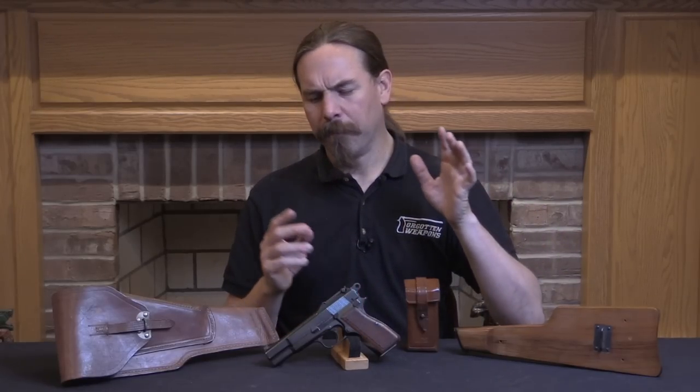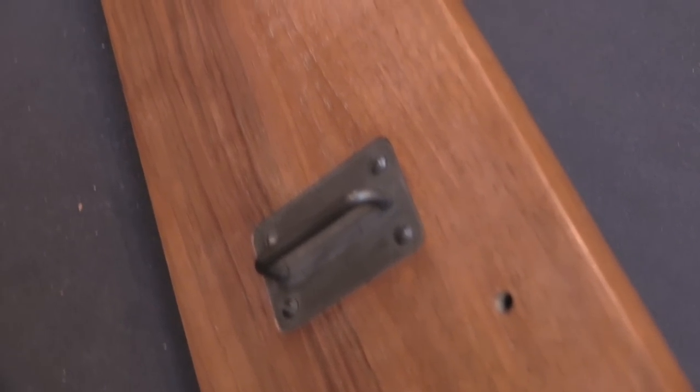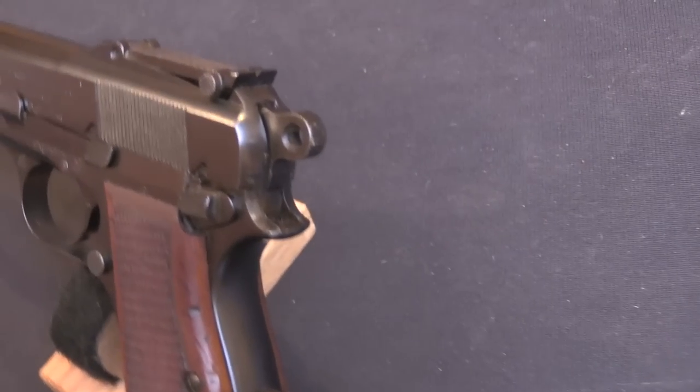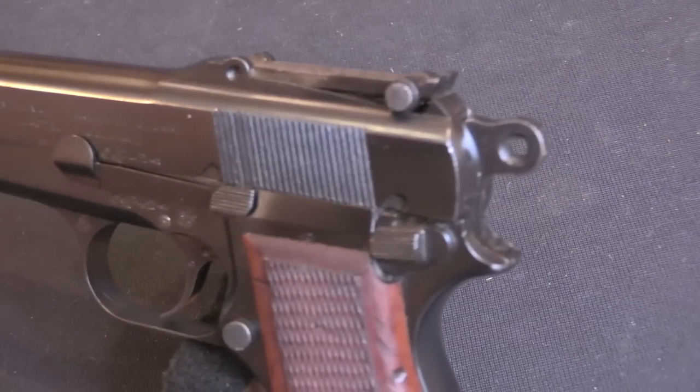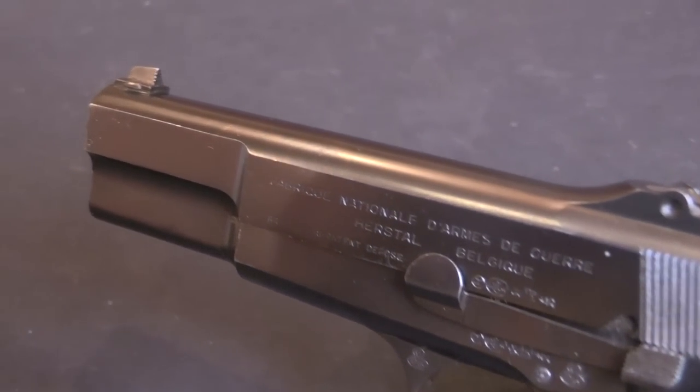FN had been working for basically 10 years at this point to develop a pistol for the French Army. They keep changing their mind about what they want and changing requirements. But the pistol that FN has now is well enough developed that they think it's suitable to get contracts from other countries. So they kind of set it aside to market it as what's called at that point the Grande Rendement, or the high efficiency military pistol. They continue to develop more French trials pistols into the mid-1930s, and ultimately FN will get nothing out of it. The Belgian government takes an interest in the Grande Rendement, and in 1933 they order a batch of 1,000 of them for field trials.